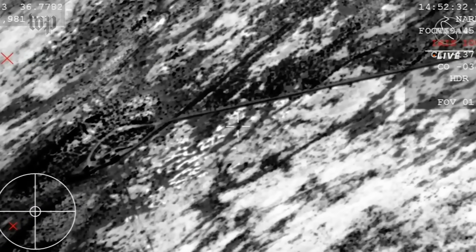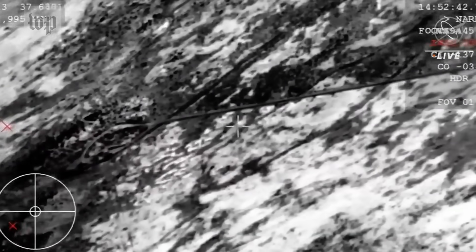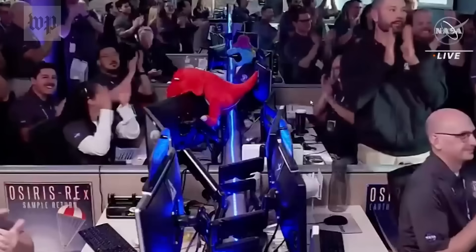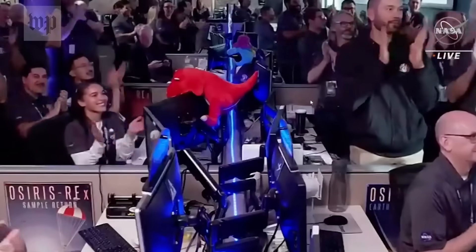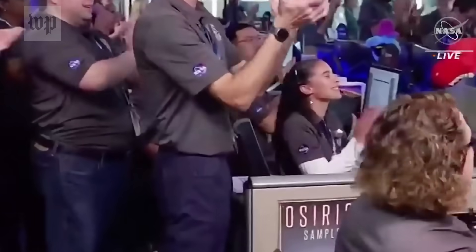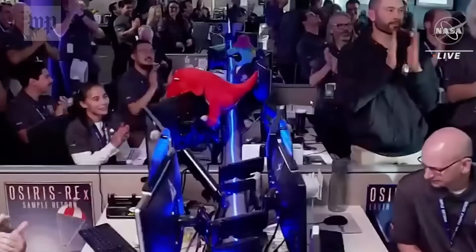Unofficial touchdown time: 8:52 a.m. Mountain. And the team can now breathe an immense sigh of relief. We now have the sample return capsule, the SRC, containing pieces of the asteroid Bennu. You see the reaction there just moments ago as they got that sample back on the ground. This is the team at Lockheed celebrating that momentous achievement of getting that sample from the other side of the solar system at asteroid Bennu.